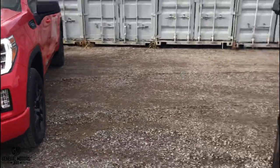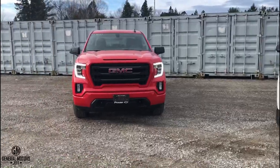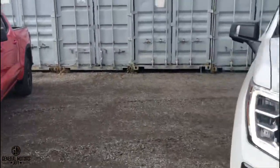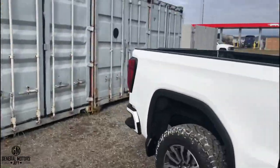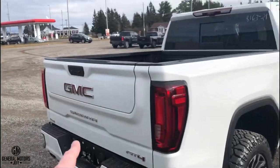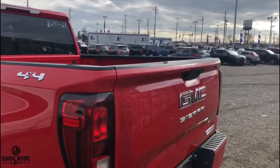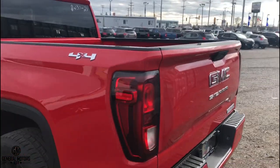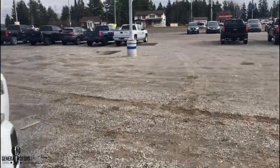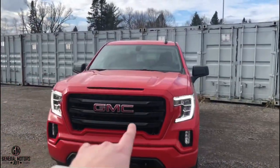One of the main options on the AT4 is the ability to have DuraTrac tires — a more aggressive off-road tire — which is not available on the Elevation. The Elevation comes with a regular all-season tire. You'll also notice the red tow hooks differentiating them externally. Moving to the back, the Elevation does not have the multi-pro tailgate standard, but as of 2021 you can get it as an option.